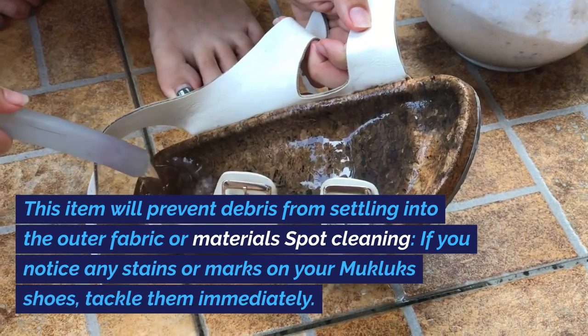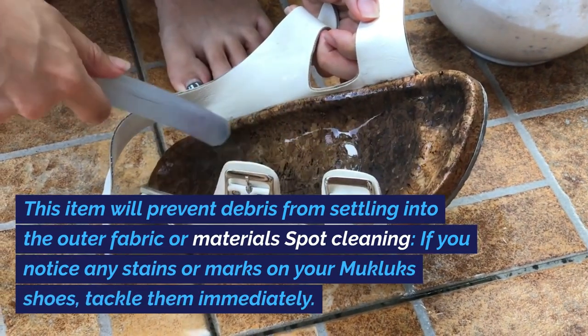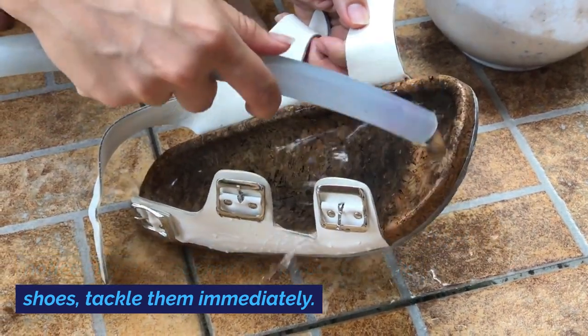This will prevent debris from settling into the outer fabric or materials. Spot Cleaning: If you notice any stains or marks on your Mucklux Shoes, tackle them immediately.